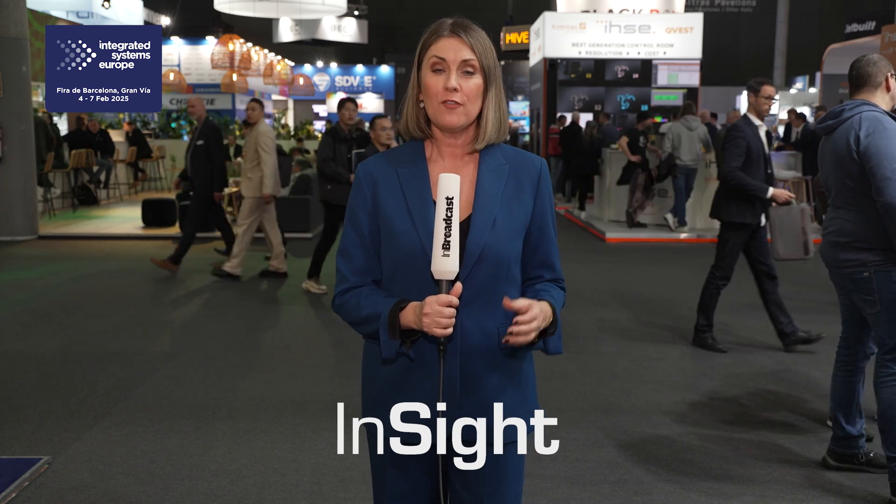Welcome to Integrated Systems Europe 2025 here in Barcelona, the world-renowned annual tech show for the systems integration and audio-visual industry. Black Box are no strangers to ISE, and John, you're back here in Barcelona this time. It's great to be back here, great for the weather as well, and it's actually been a good show — very busy so far today.